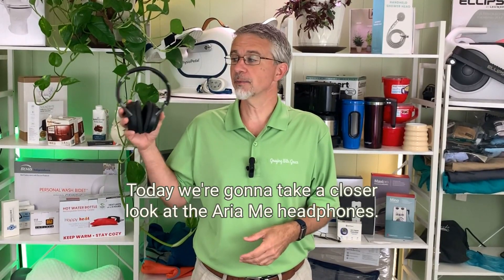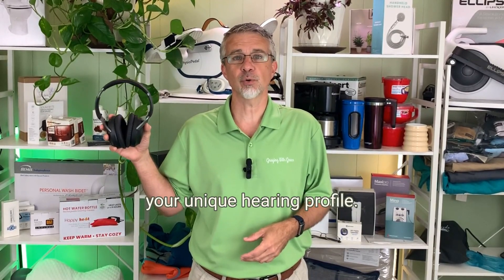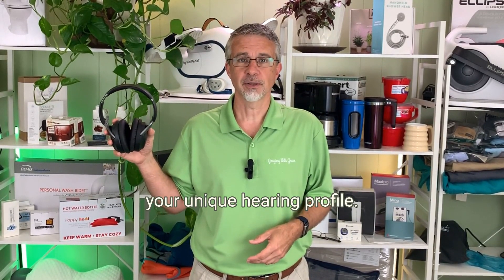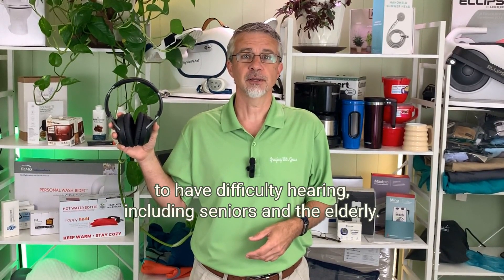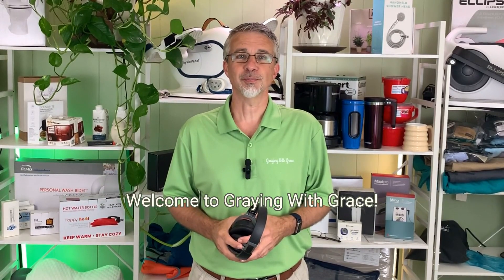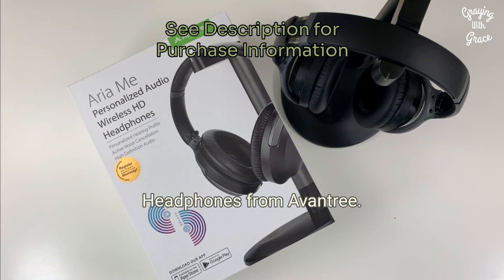Today we're going to take a closer look at the Aria-Me headphones. These are headphones that can be customized to match your unique hearing profile. They also have tons of uses for people who are starting to have difficulty hearing, including seniors and the elderly. My name is Scott Grant. I'm a certified senior advisor and senior home safety specialist. Welcome to Graying with Grace. These are the Aria-Me personalized audio headphones from Aventry.